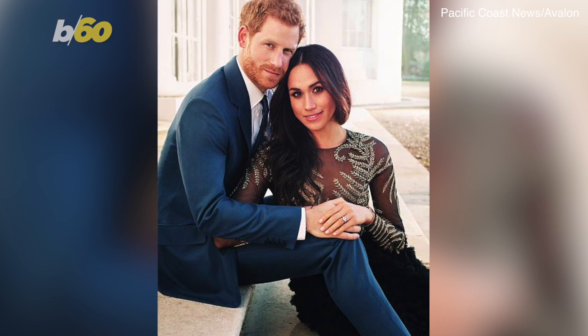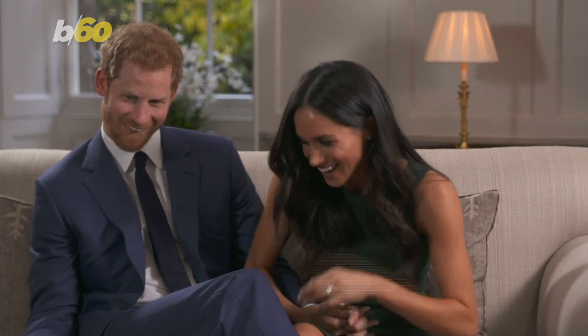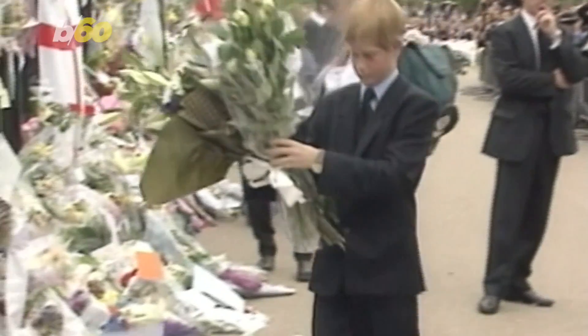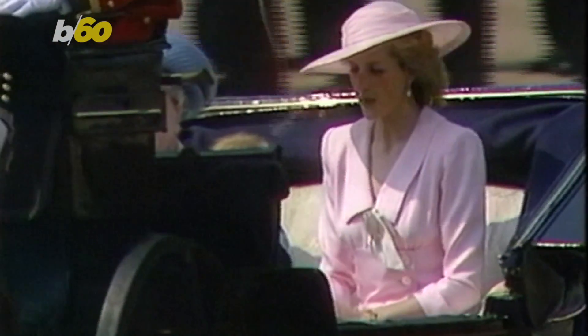The three stones in Meghan's ring bear an important meaning for the Duke and Duchess of Sussex. The ring's main stone hails from Botswana, which holds a special place in both of their hearts. E! News says Prince Harry visited the country as a kid right after his mom died, and refers to the country as his second home. And in 2017, the couple went there on a romantic outing for Meghan's birthday. The outer diamonds are from Prince Harry's late mother, Princess Diana's collection.